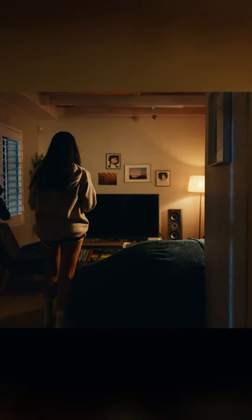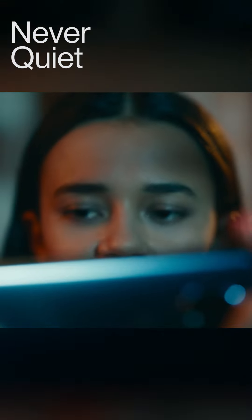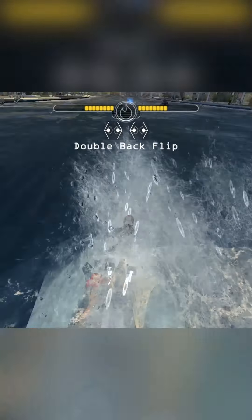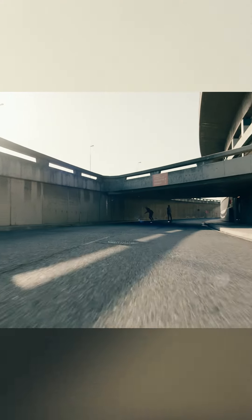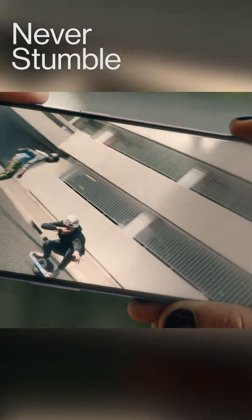And you've got dual speakers, so when you're gaming, you don't get played. You've even got video stabilisation, so you can always keep it steady.